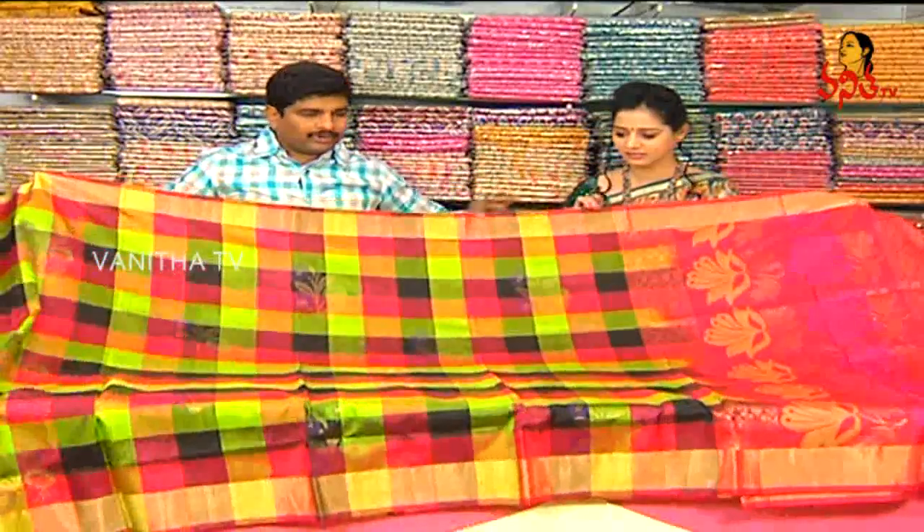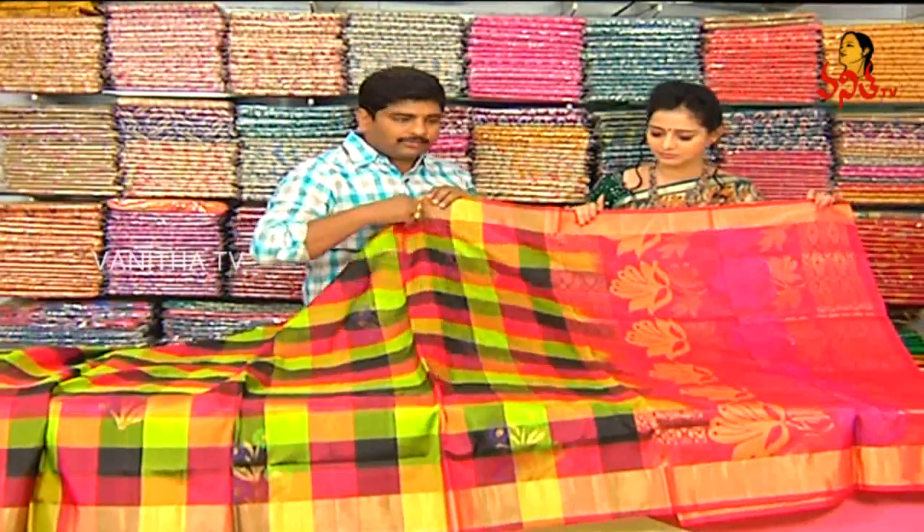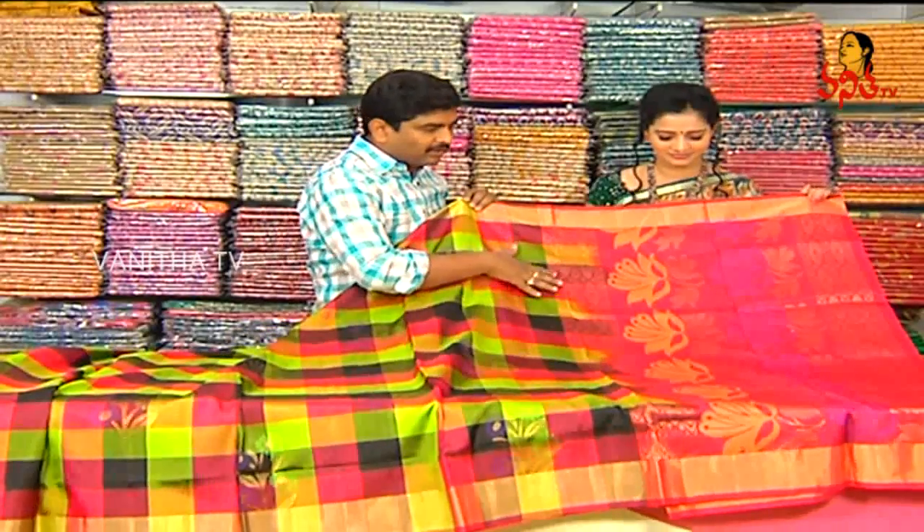This color is very good. We have a pure soft silk variety. We have a multi-color combination. We have a pink color.